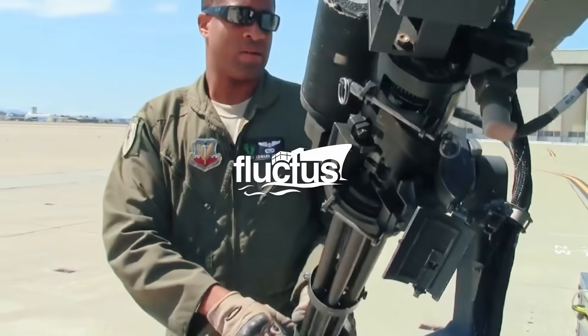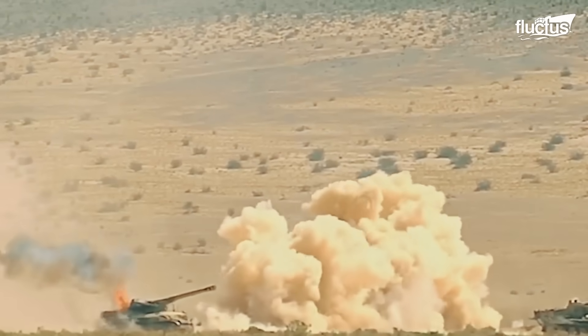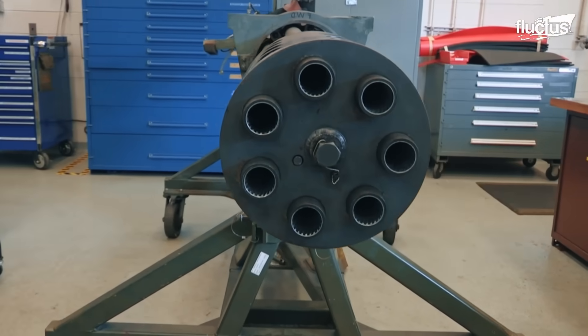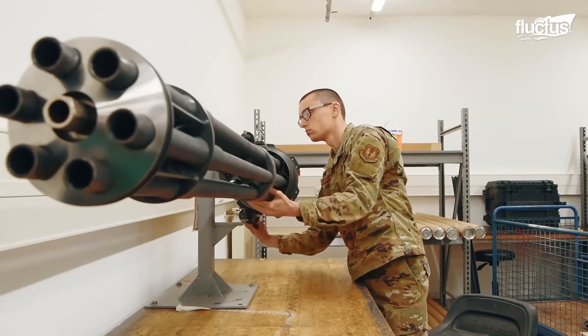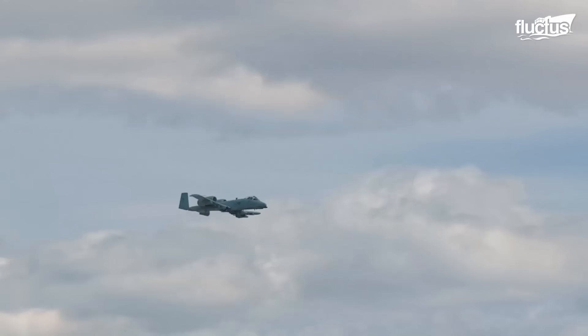Hello everyone, and welcome back to the Fluctus Channel. Gatling guns are a much needed tool of present-day military operations, possessing unexcelled firepower, functionality, and dependability.